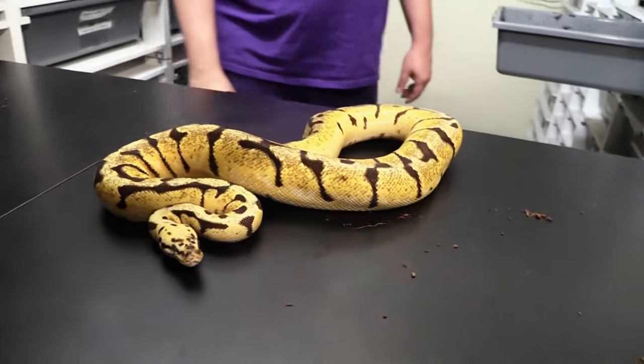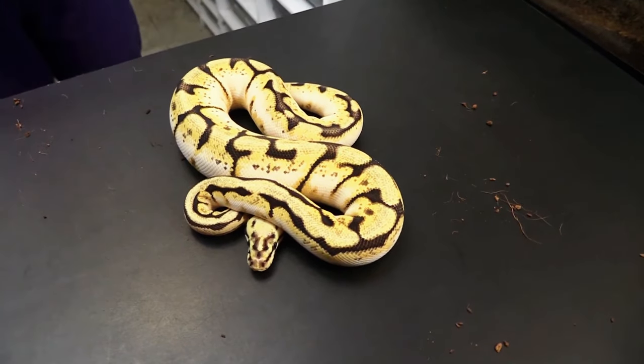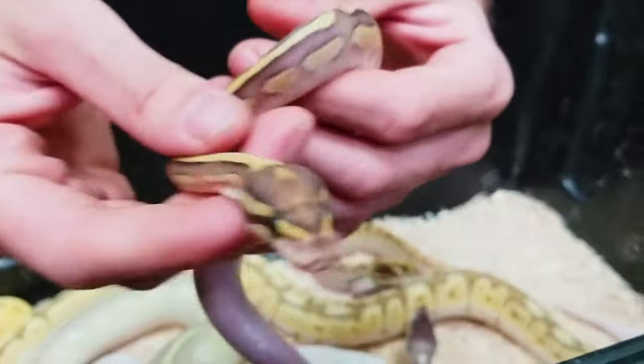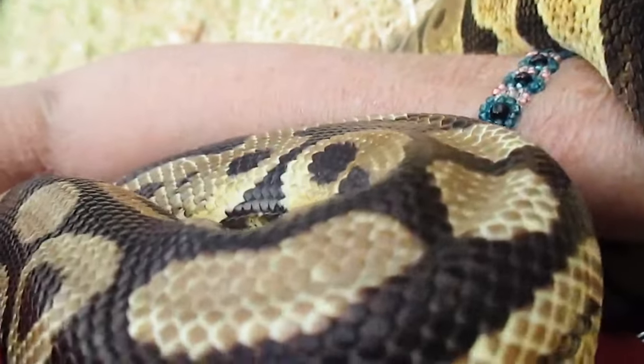They start cute and easy to handle, but ball pythons can reach lifespans of 30 years, with adults growing up to 5 feet long. At that point, their enclosures can get large and spacious to accommodate their build. You also must be mindful when it's time for them to shed. They can get irritable and hostile, so pay attention.